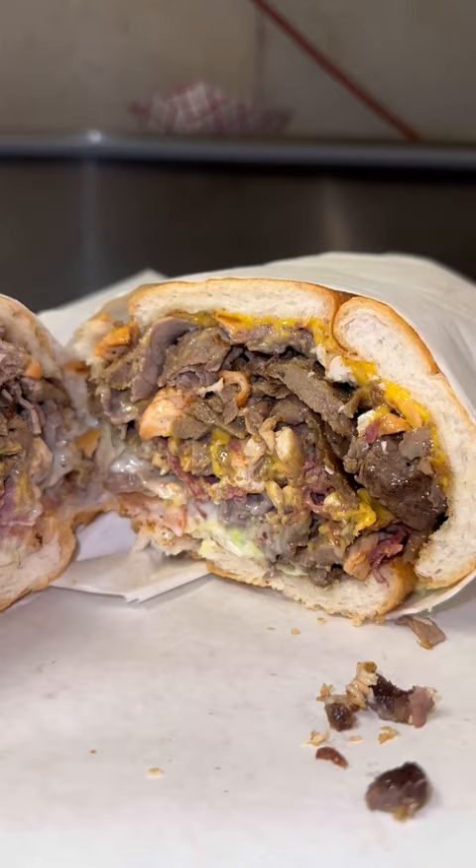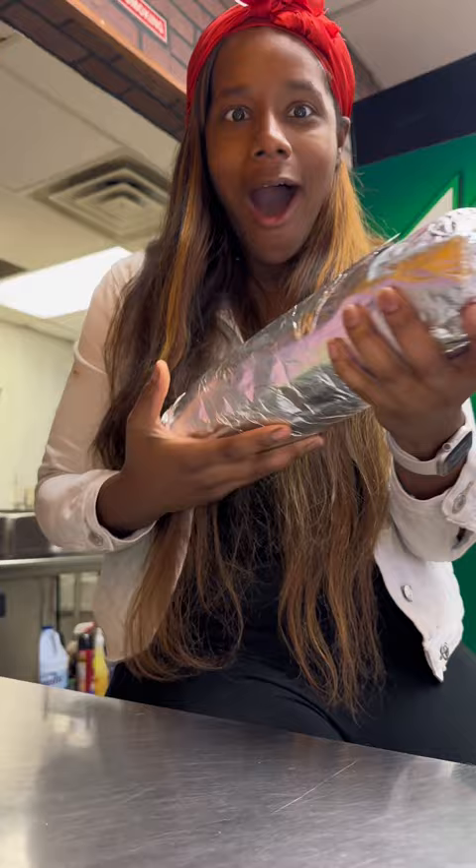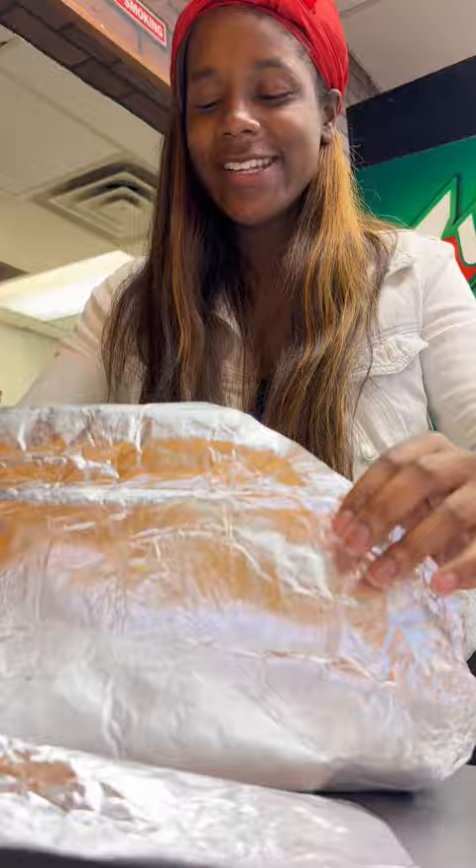Okay let's get into it. Straight out the package, I just wanted to show y'all the size of this thing — it's massive. I needed two hands to hold it. It was wrapped so nicely, so if you order from Uber Eats or DoorDash, at least you know it'll stay hot.